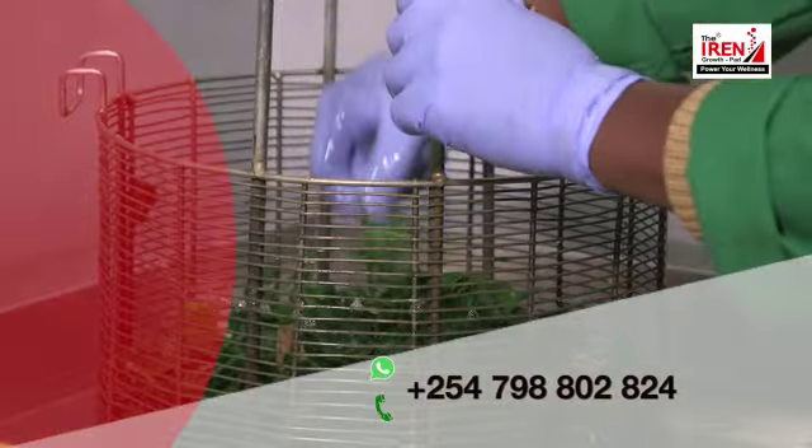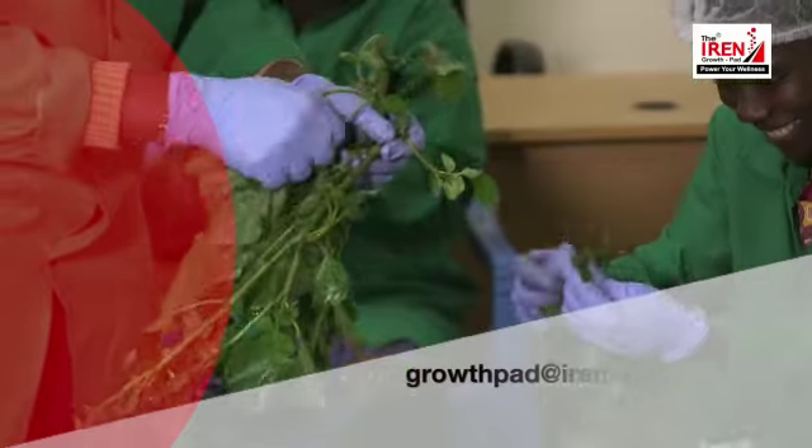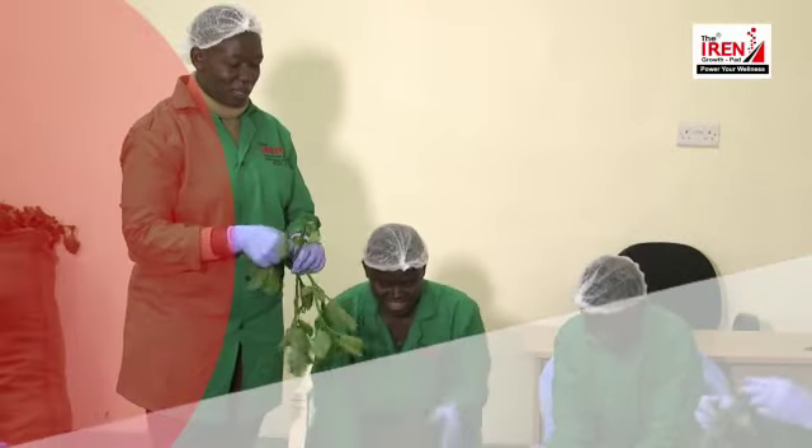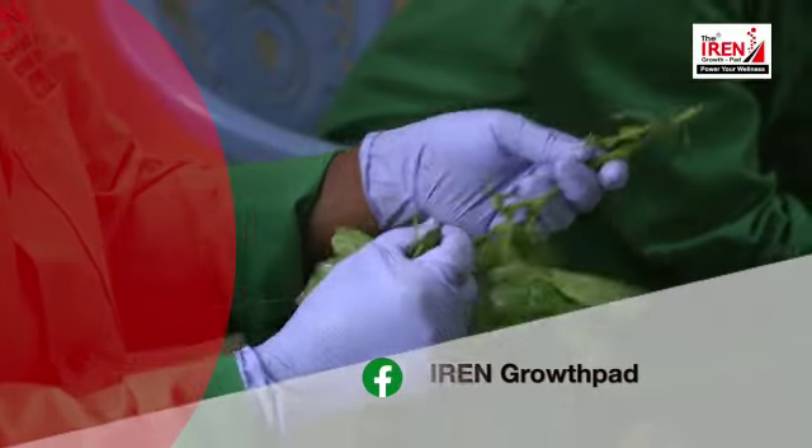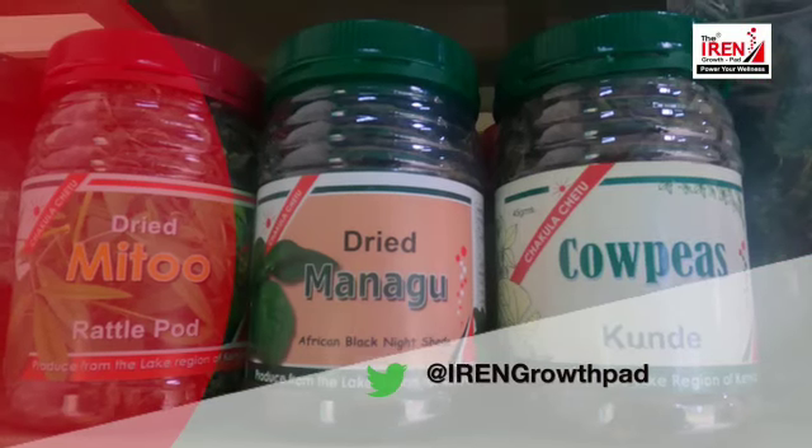Contact us by calling or WhatsApp on the number 0798 802 824, or email growthpad@ironkenya.com. You can also reach us through social media — Facebook: Iron Growth Pad, or Twitter: @IronGrowthPad.